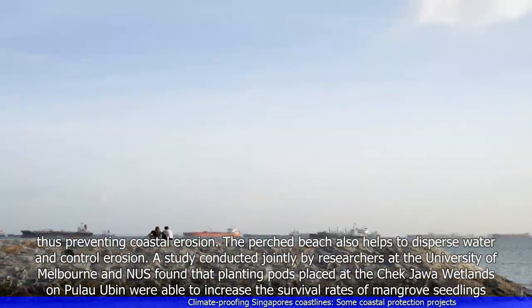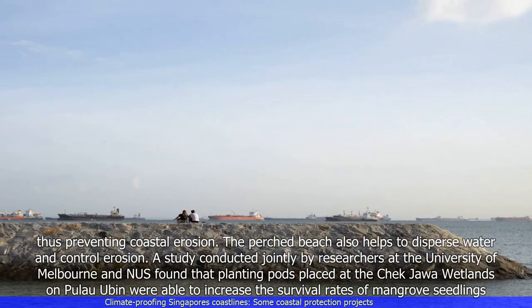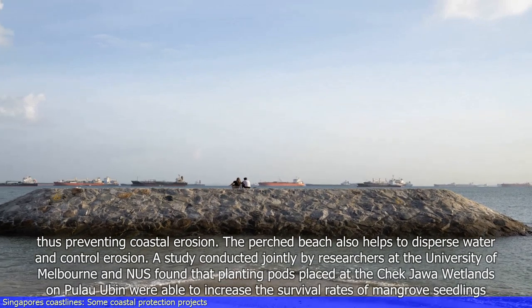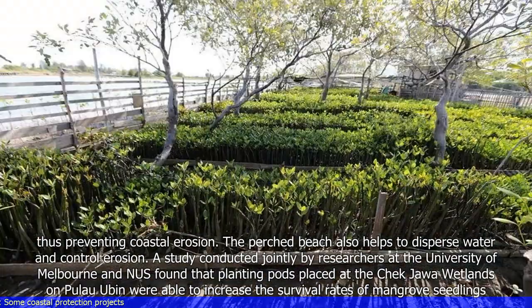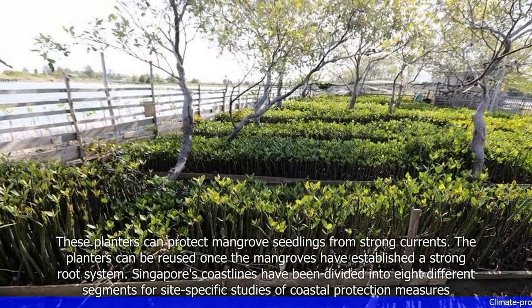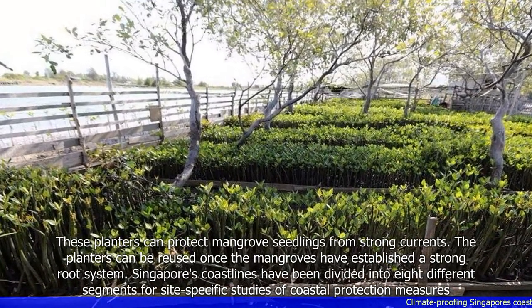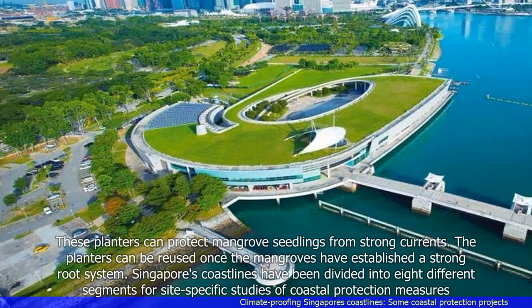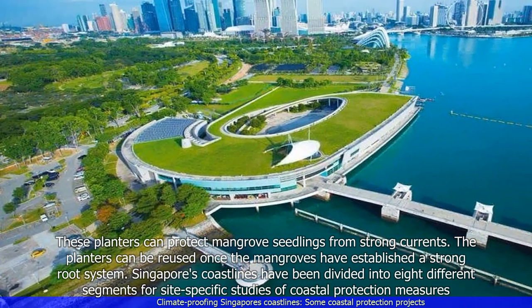A study conducted jointly by researchers at the University of Melbourne and NUS found that planting pods placed at the Chek Jawa wetlands on Pulau Ubin were able to increase the survival rates of mangrove seedlings. These planters can protect mangrove seedlings from strong currents and can be reused once the mangroves have established a strong root system.